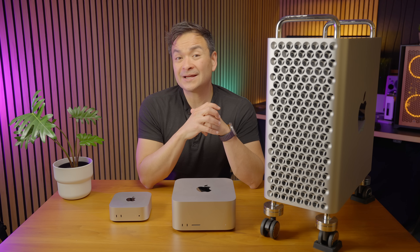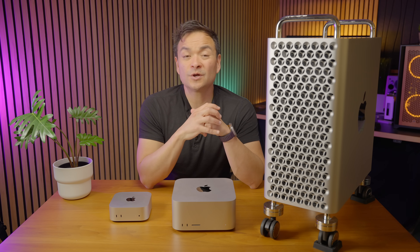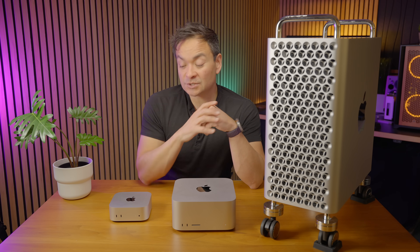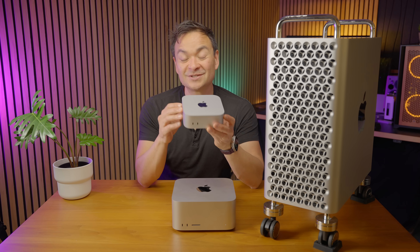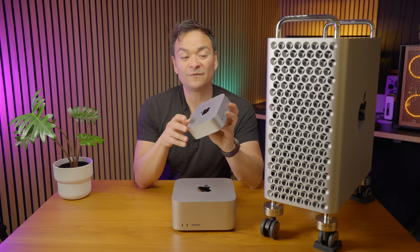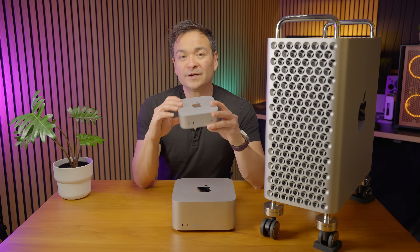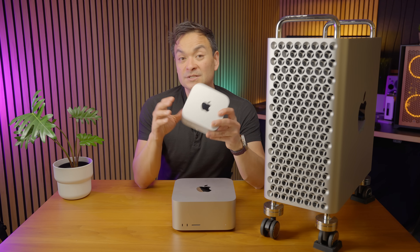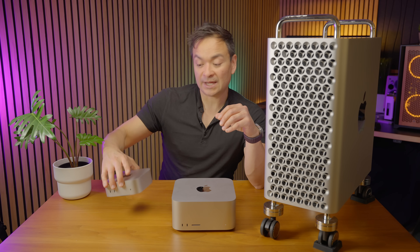For most of you watching this video, you're trying to decide which way to go — do you go M4 Max on the Mac Studio, or do you go to the M3 Ultra? And I'll be honest, a lot of you should actually go for the base model Mac Mini with the base M4 chip. This little hamburger of a computer is very powerful for what you pay, and bang for buck, I think this is still probably the best buy.